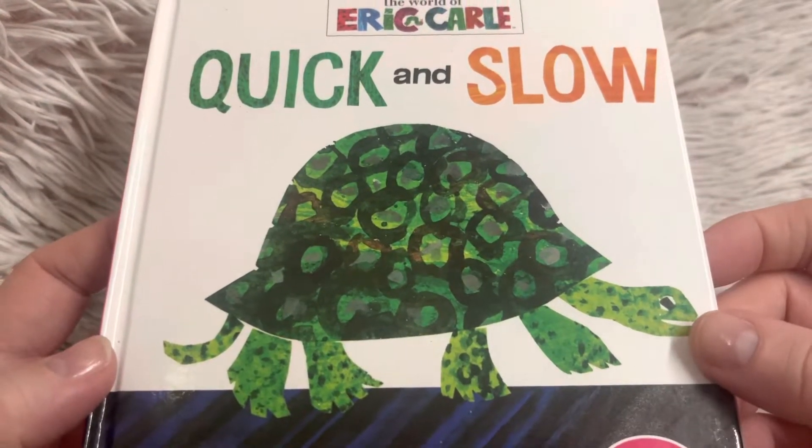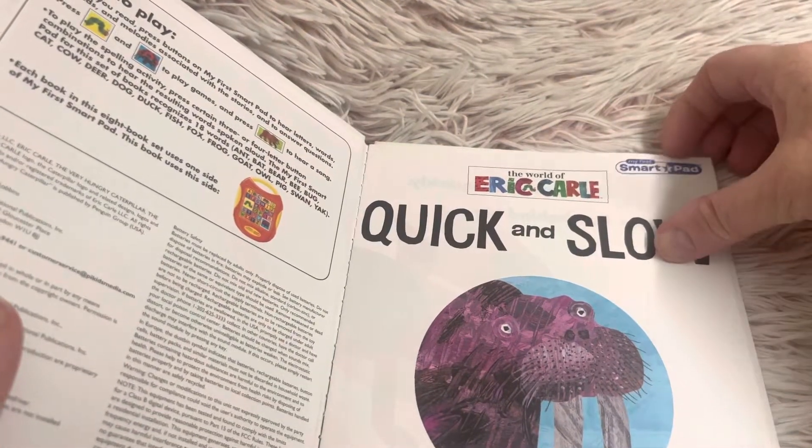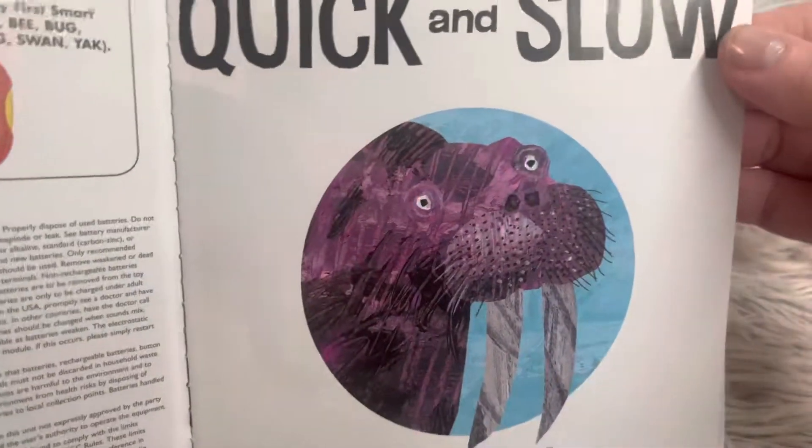Friends, this is a turtle or a tortoise and they are typically very slow. They're not typically a quick animal.